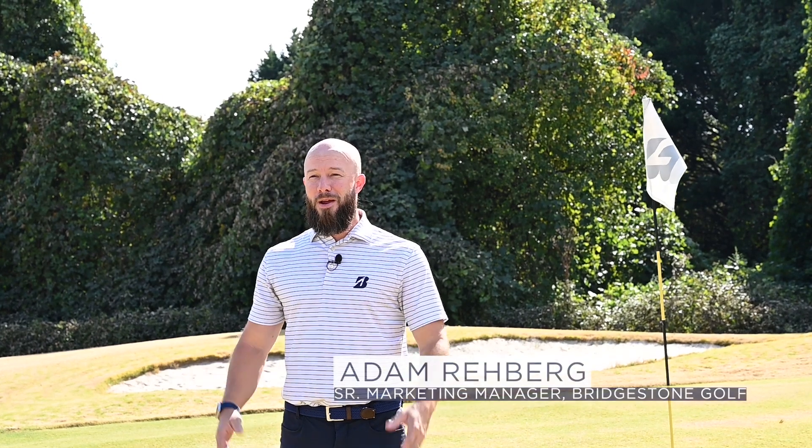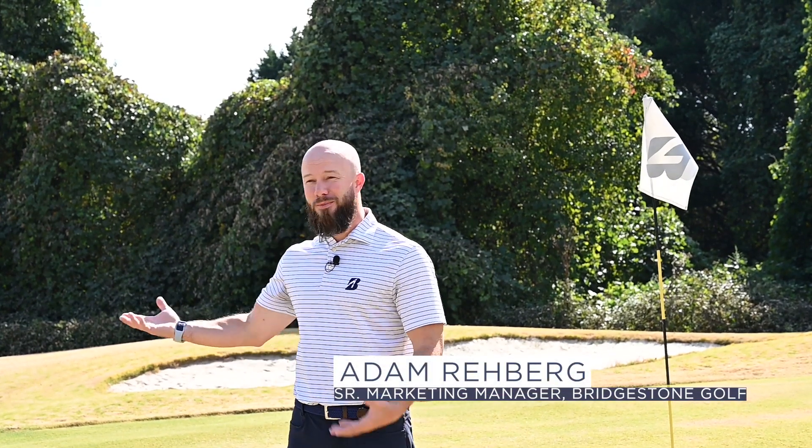Hey, my name is Adam Rayberg and we're here in Covington, Georgia at the Bridgestone Test Light Facility and we're going to talk about some Bridgestone golf balls.